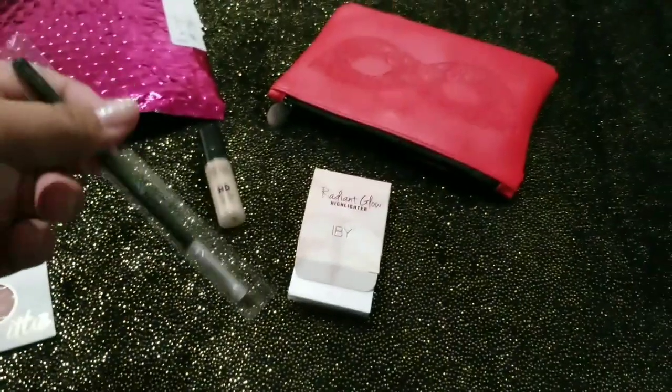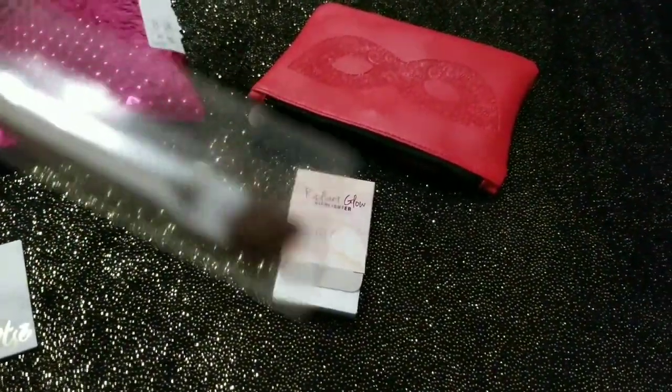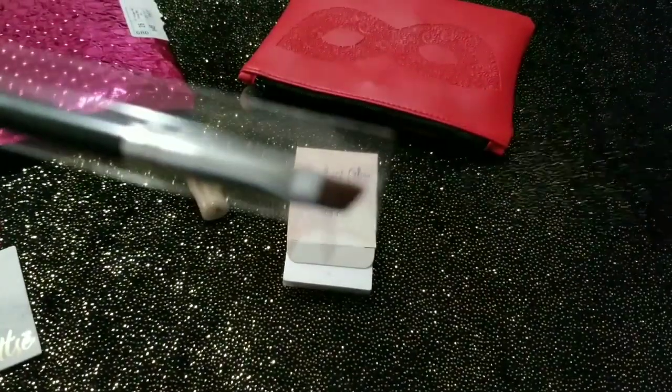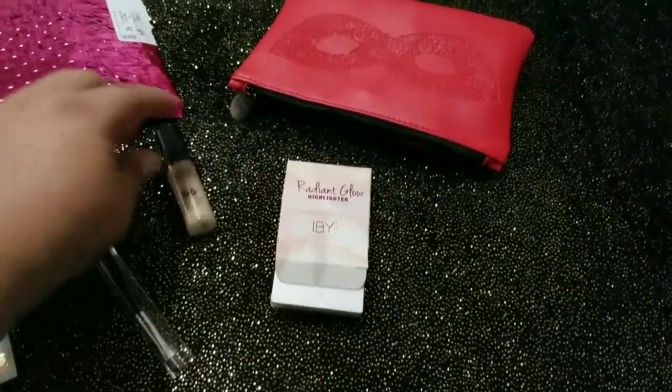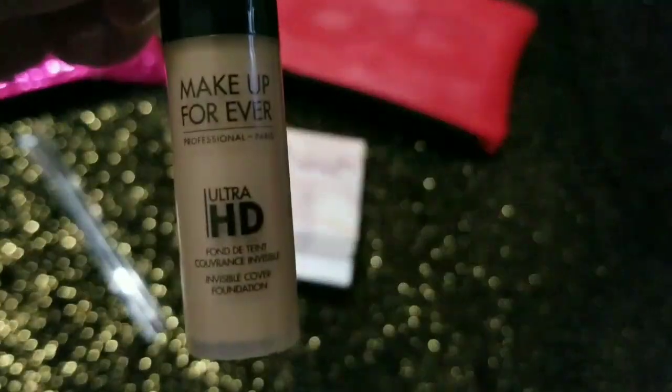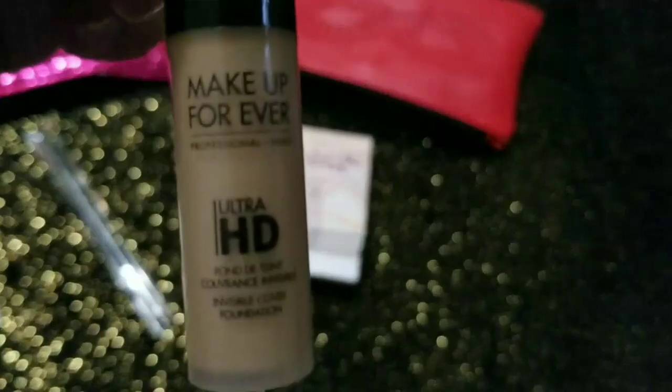¿Cómo se llama esta cosa? Una brocha para los ojos. Te voy haciendo que se enfoque, no se quiere enfocar. Bueno, y esta fundación.